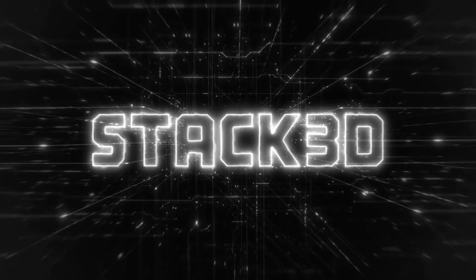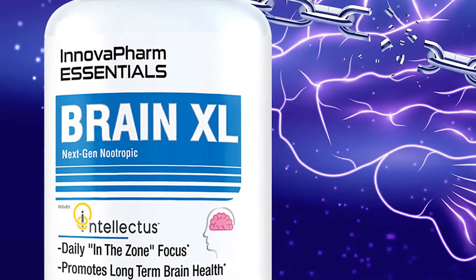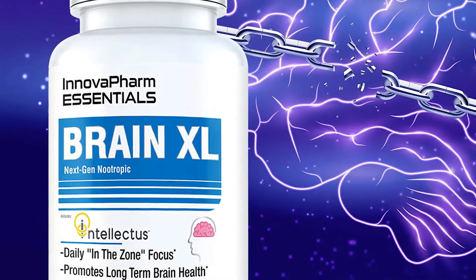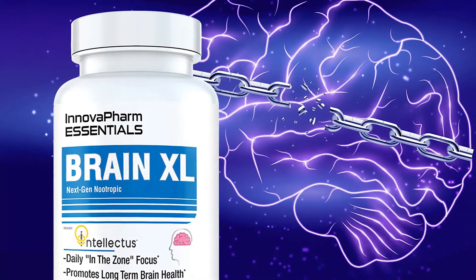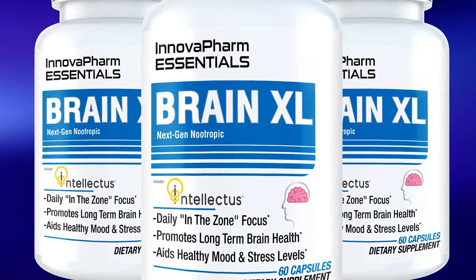Innova Farms Essentials series is a simple and straightforward collection of supplements, although a few entries in the line are a bit more complex than others. Good examples of that not-so-simple approach include the immune-supporting Immune 1 and Elderberry, both featuring more than a single ingredient, which is once again the case with the latest entry in the growing series — introducing Brain XL.